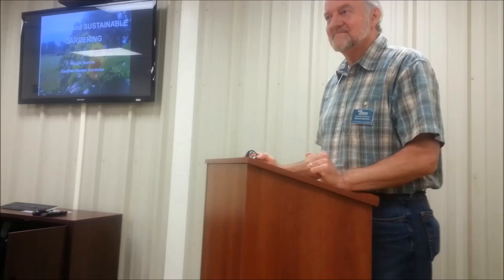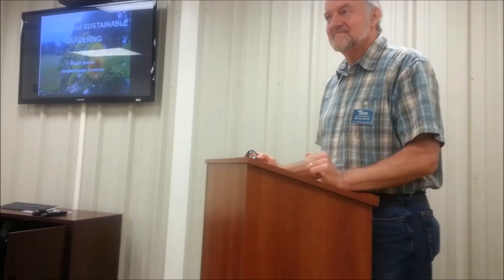Does anybody have any questions before we get started? How many Master Gardeners are in the classroom right now? Wonderful — and hopefully all of you will be Master Gardeners someday. It's really not as intimidating as it sounds.